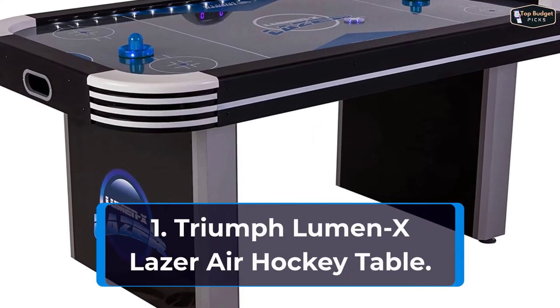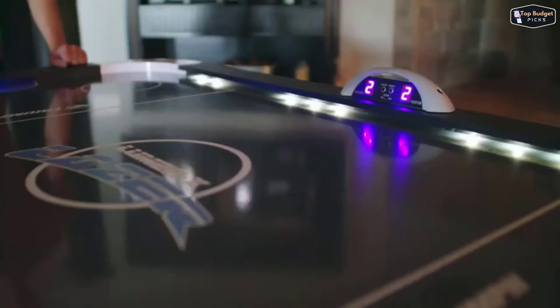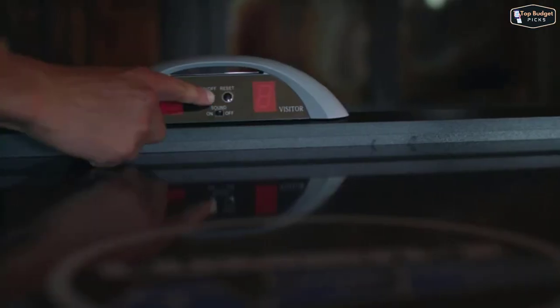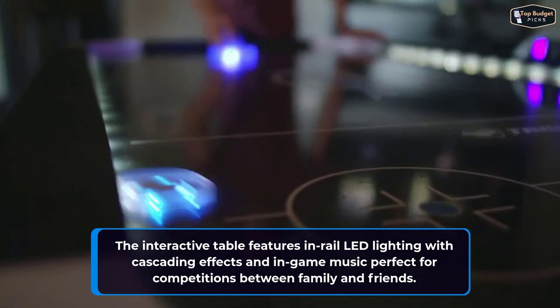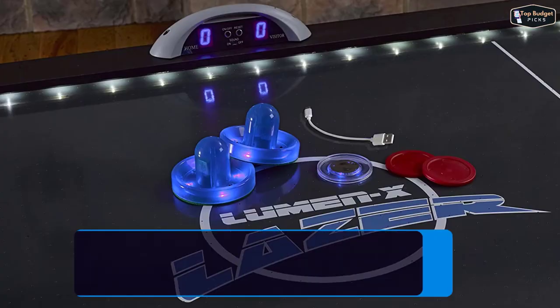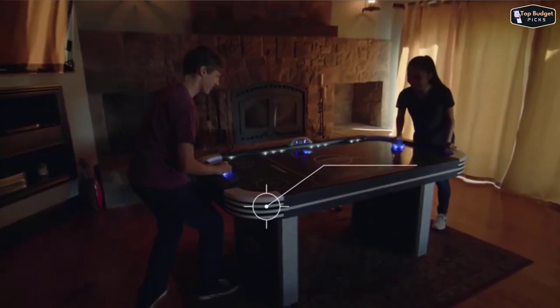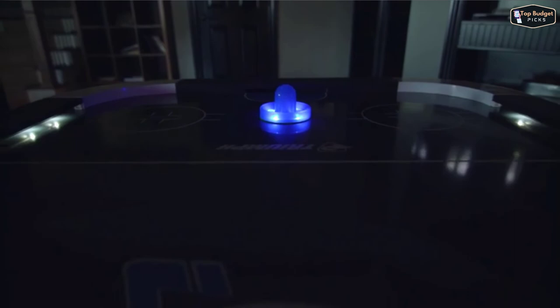Finally, our top pick is the Triumph Luminex Laser Air Hockey Table. When the lights go out, let the fun begin. This air hockey table's exciting new technology illuminates the dark and adds another dimension of excitement to the gameplay. The interactive table features in-rail LED lighting with cascading effects and in-game music, perfect for competitions between family and friends. The table length is 72 inches, width 40 inches, and height 31 inches. It includes two ultra-bright blue strikers and a light-up blue puck creating an elevated gaming experience. Its dual motor blowers provide continuous airflow to keep play fast and furious over the smooth, MDF-engineered play surface with white and blue silkscreen playfield lines.